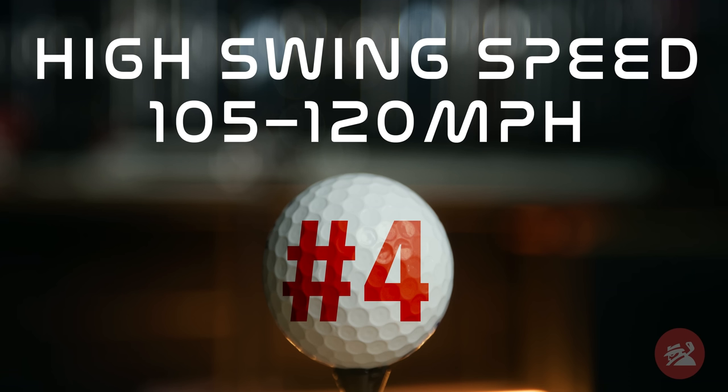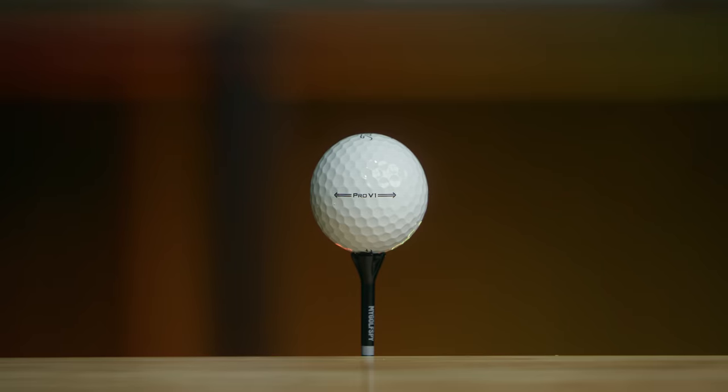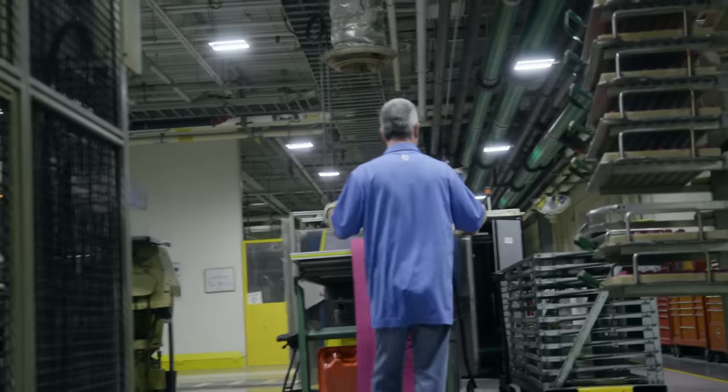Coming in at number four for the longest ball for high swing speed golfers is a classic — the Titleist Pro V1. If you want to learn a lot more about how this golf ball actually got made, we shot a pretty interesting video on that. We'll put the link down below — we toured ball plant three for Titleist in Cushant, Massachusetts.